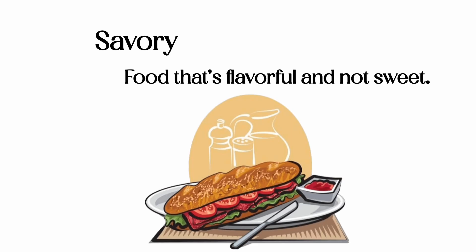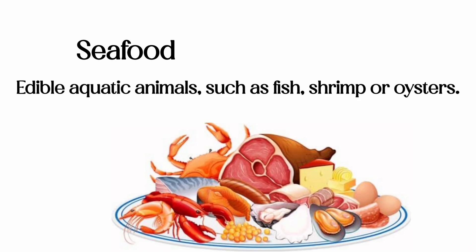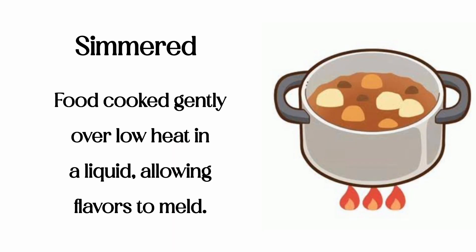Savory: food that's flavorful and not sweet. Seafood: edible aquatic animals, such as fish, shrimp, or oysters. Simmered: food cooked gently over low heat in a liquid, allowing flavors to meld.